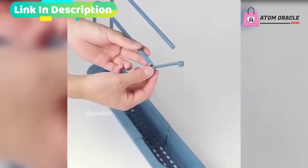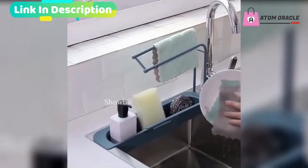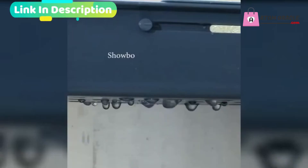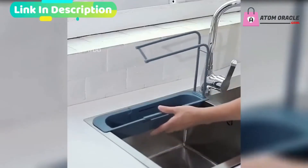Easy to store scrubbing utensils, such as dishwashing liquid, hand sanitizer, brush bowl ball, etc. It is comfortable to handle at a suitable height, and convenient for daily cleaning.